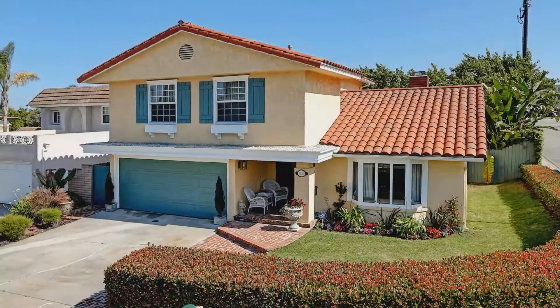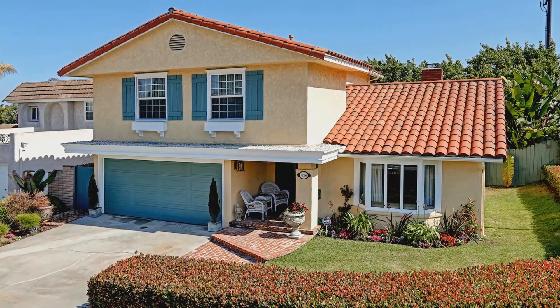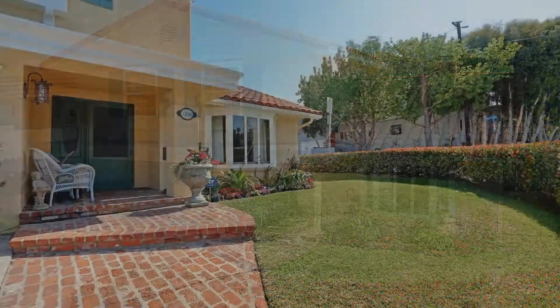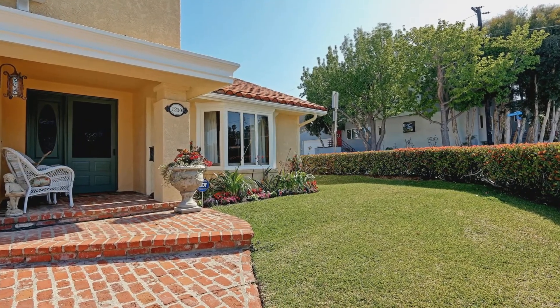With its elegant interior, cozy fireplaces, and tranquil yards, it's only fitting that this home is nestled in the Poet section of Manhattan Beach. Set on a large corner lot in a quiet neighborhood near great schools and parks.